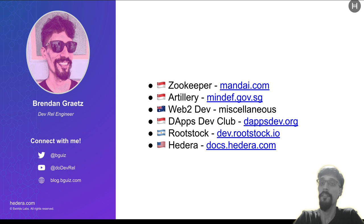Here's a bit about me — believe it or not, my first job was a zookeeper at the Singapore Zoo. After that I spent over a decade as a web2 software engineer and since then I've been doing web3 developer relations. You can connect with me on Twitter at bguiz, on YouTube at dodevrel, and find my writing at blog.bguiz.com.